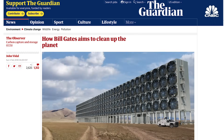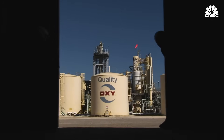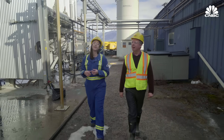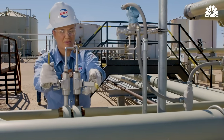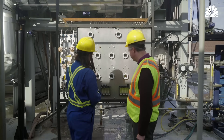The company is backed by Bill Gates, as well as the oil giants Chevron, BHP, and Occidental. It's received more funding than any other direct air capture company, and it just announced plans to partner with Occidental to build its first commercial plant. But not everyone is excited. Partnering with an oil company is absolutely a step in the wrong direction. You're not stopping the fossil fuel industry — you're actually promoting it.